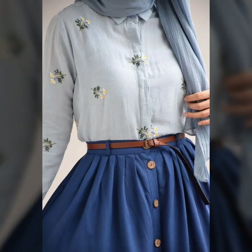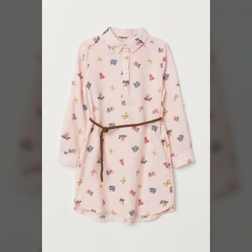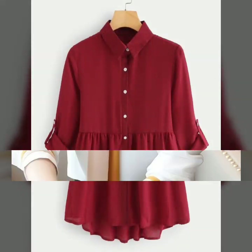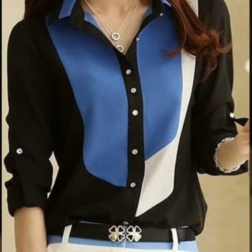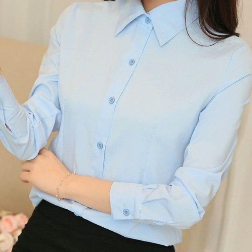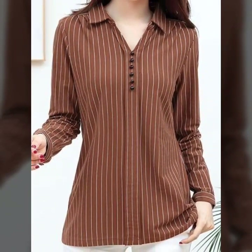Hello everyone, welcome back to my YouTube channel! I hope you are fine and doing very well. Here I'm back again with another very awesome, beautiful, and gorgeous collection of blouse designs. In this video, you will see designs of quarter-length sleeve blouses for office wear and professional wear. These are adorable design ideas that I'm going to share with you. I hope that you will love these designs and this awesome collection.